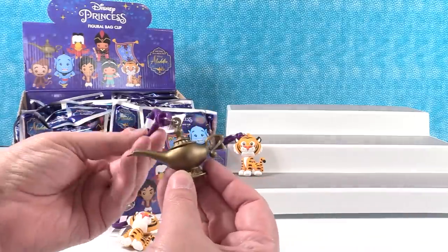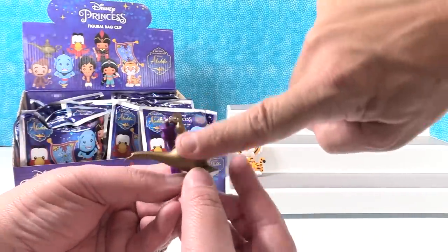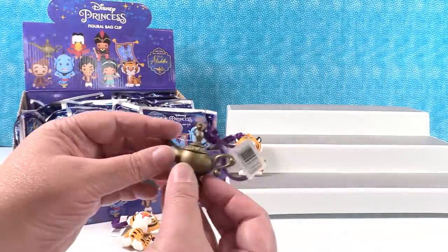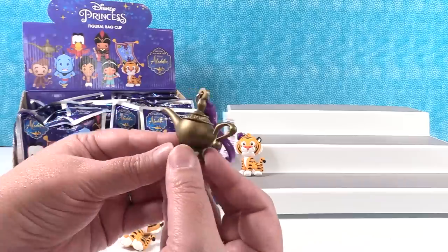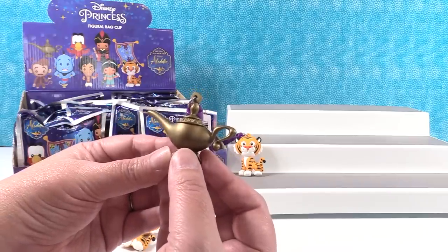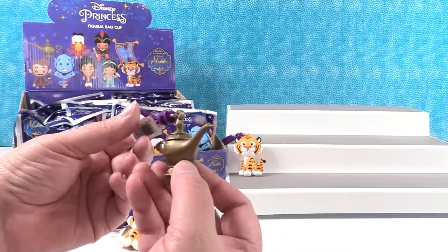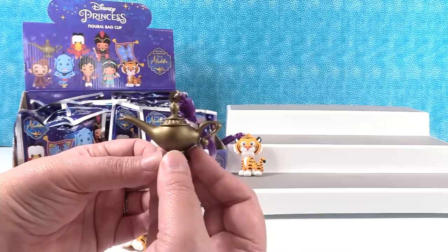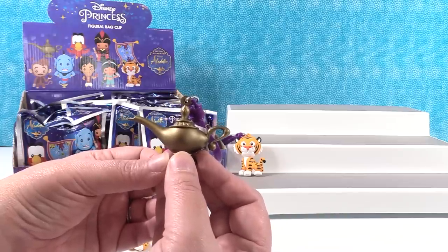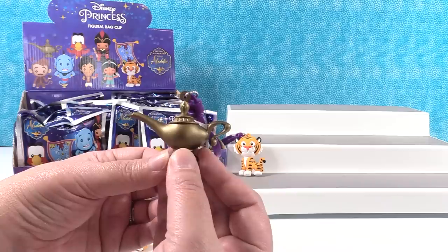I have the lamp! Do you want to rub it? Release the genie. Maybe the next key ring is going to be the genie. If you found a magic lamp and you could only make one wish, and your wish could not be for more wishes, what would you wish for? Leave a comment down below. By the end of the video I will pick a wish and let you guys know.